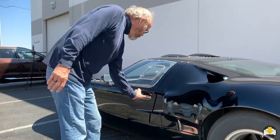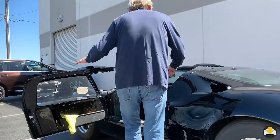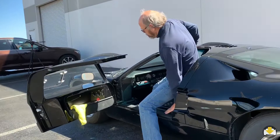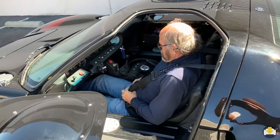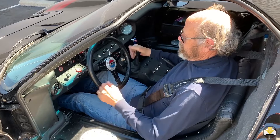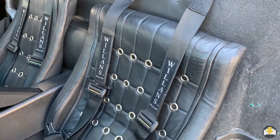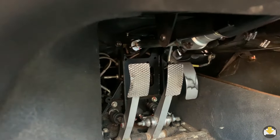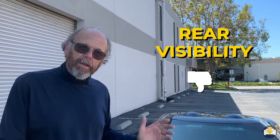Jim makes it look easy, but getting into the car takes a little bit of skill. A removable steering wheel helps. Once you've made it past the wide sill, you slide yourself into the seat, buckle up, attach the steering wheel, and you're ready to go. The seats are super basic, and if you need to make any adjustments for your height you actually have to unscrew the pedals and move them back and forth. Rear visibility is okay, except the quarters — trying to park can be hard, it's really hard to tell how far back the tail is.